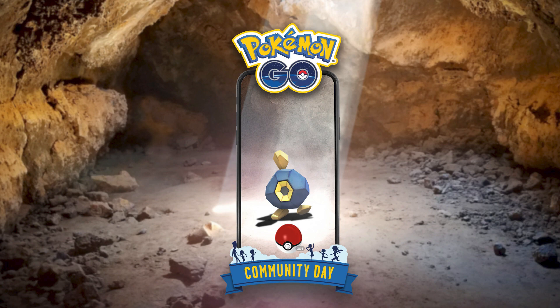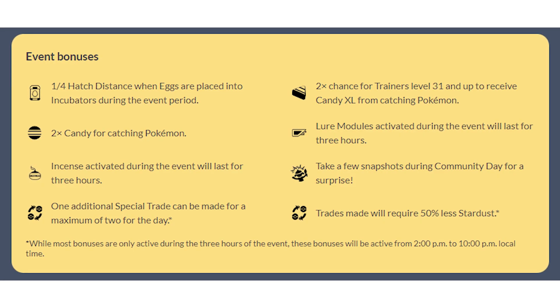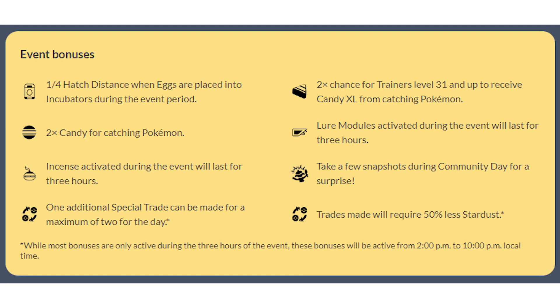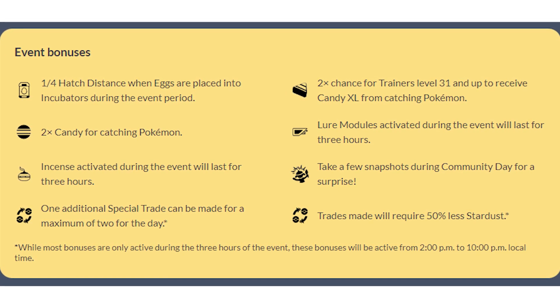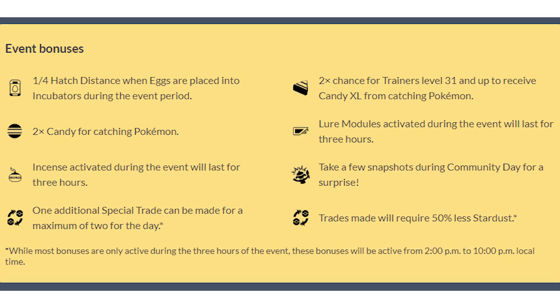Jumping over to mobile games — Pokemon Go! We've got confirmation on the next Community Day: it's going to be Roggenrola on September 18th. When you evolve your Roggenrola all the way up to Gigalith, it'll learn the new move Meteor Beam. My assumption is this will make Gigalith a more viable rock attacker in raids. The big Community Day bonuses are quarter hatch distance, 2x catch candy, 2x chance for XL candy if you're over level 31, and trade costs will be 50% less Stardust during the event. Let me know if you're excited in the comments.